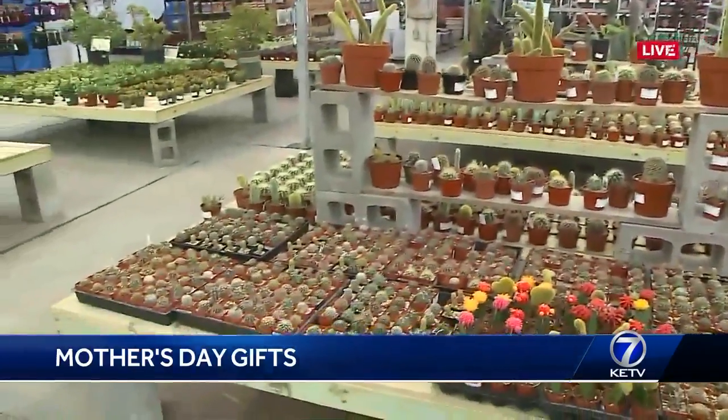You can almost put a little cacti colony together. Exactly — that's the idea, and that's what the truck offers: some neat combinations. This has become a huge national movement in gardening.